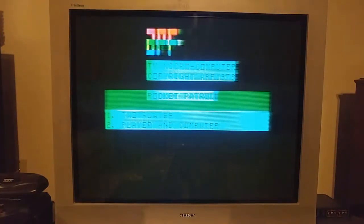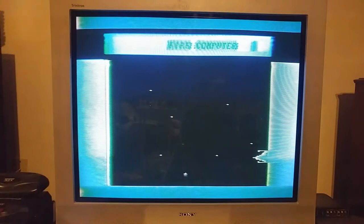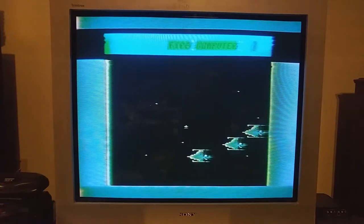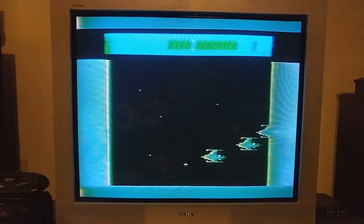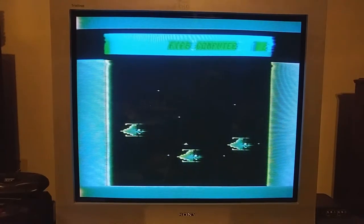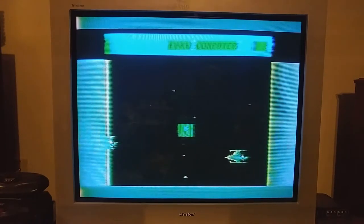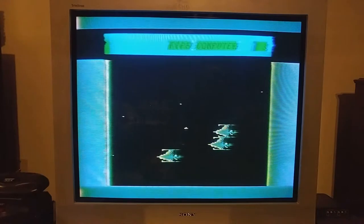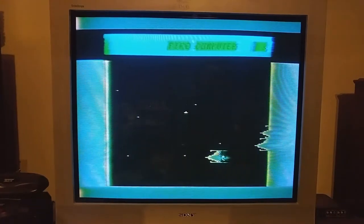In this video, I'll be demoing just one game: Rocket Patrol, which is the built-in game for the system. In Rocket Patrol, you play against the computer in single-player mode, and the computer goes first — so you have to wait for its entire turn before you get a chance at the controls. This could take a while, and it's just really poor game design.